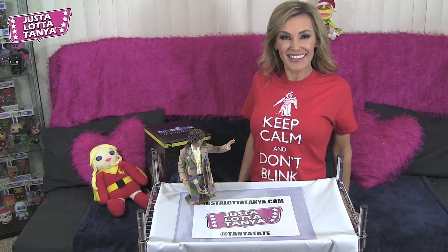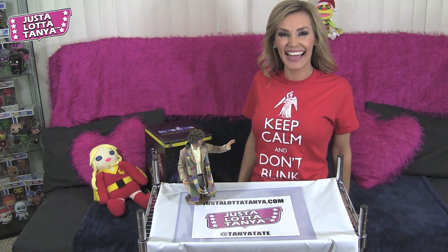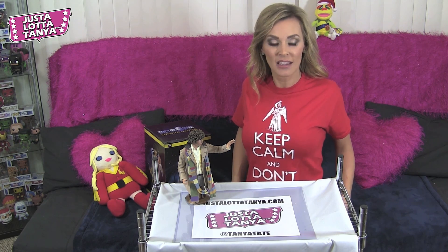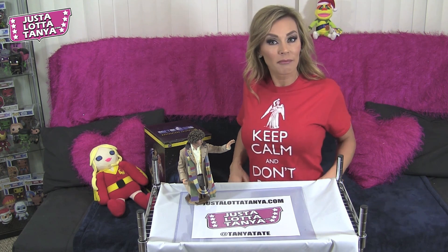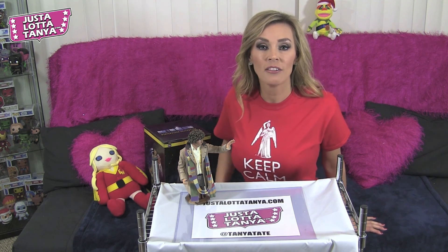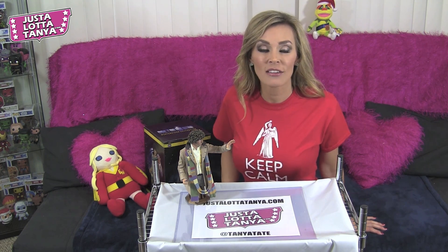Don't forget the t-shirt — you can also get these t-shirts from Forbidden Planet via Titan Merchandise. I'll be wearing mine!